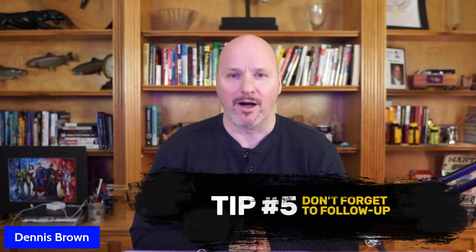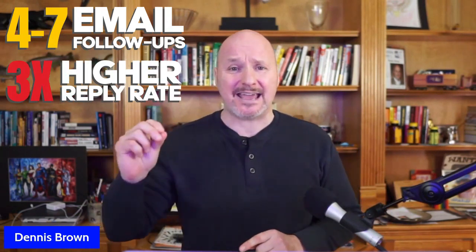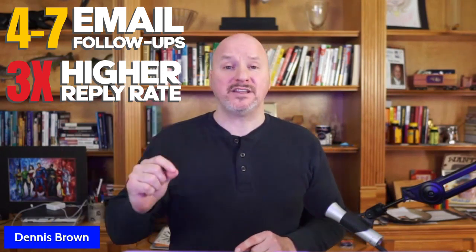Tip number five: don't forget to follow up. This is where salespeople really fail — they don't follow up, or they don't follow up properly. Cold emailing is not a one-time event. You're going to need to send subsequent follow-up emails to people who don't respond. Statistically, a study found that four to seven email follow-ups has a three times higher reply rate than cold emails with only one to two follow-ups. So if you follow up between four and seven times, you're three times more likely to get a reply.